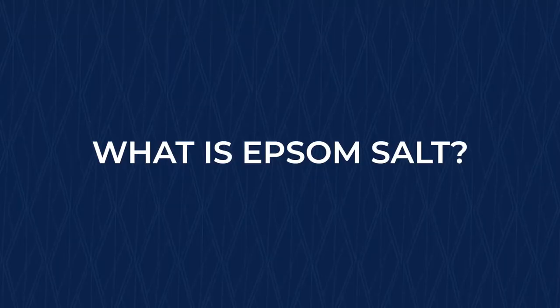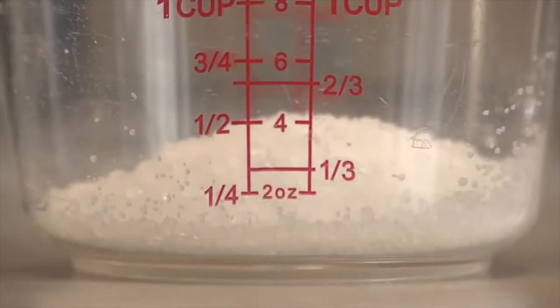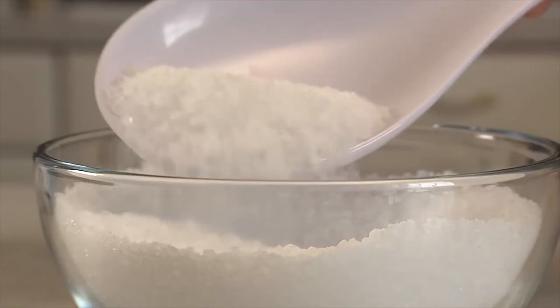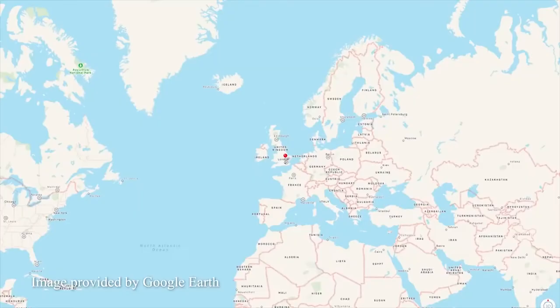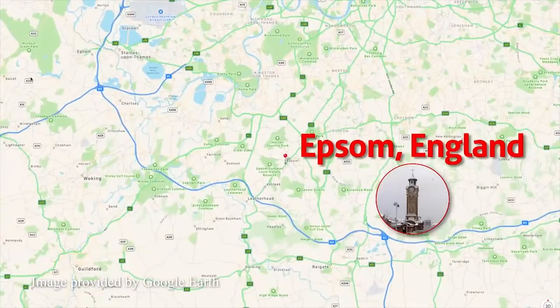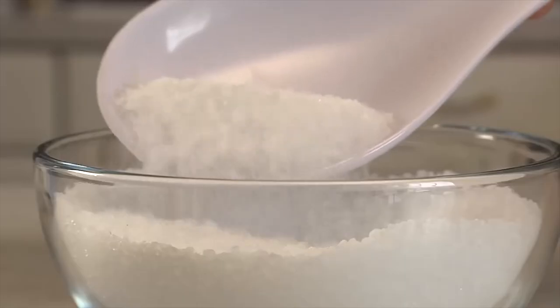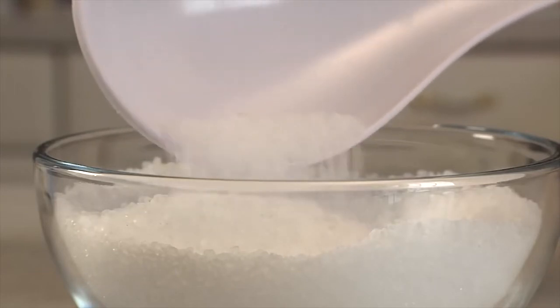What is Epsom salt? Epsom salt is also known as magnesium sulfate, with the chemical formula MgSO4. It is a white crystalline solid that is soluble in water but not in ethanol. It is a chemical compound made of magnesium, sulfur, and oxygen. Epsom salt is said to have been first discovered in the town of Surrey, England — hence, it is named Epsom salt. Despite its appearance like table salt, it is quite different from table salt in many ways, especially in its use.